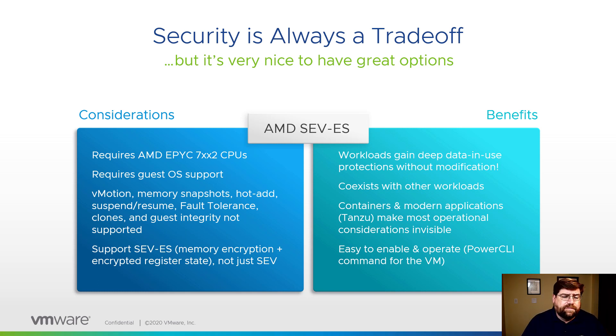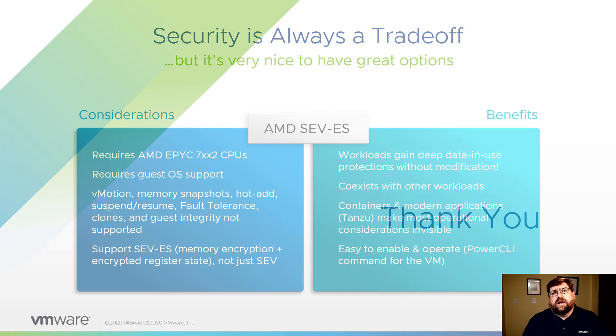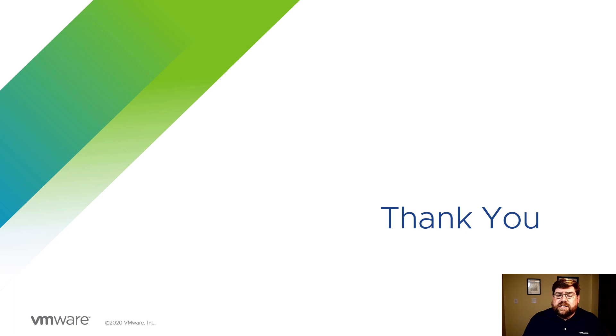It's easy to enable and operate — you need VM hardware version 18, which comes with vSphere 7 Update One and newer — and it's a Power CLI command. In the future it'll be a UI option as well. So hopefully that helps you understand SEV-ES and the benefits and considerations available. I hope you're all doing well and staying safe. Thanks for listening, and enjoy the rest of our YouTube channel.